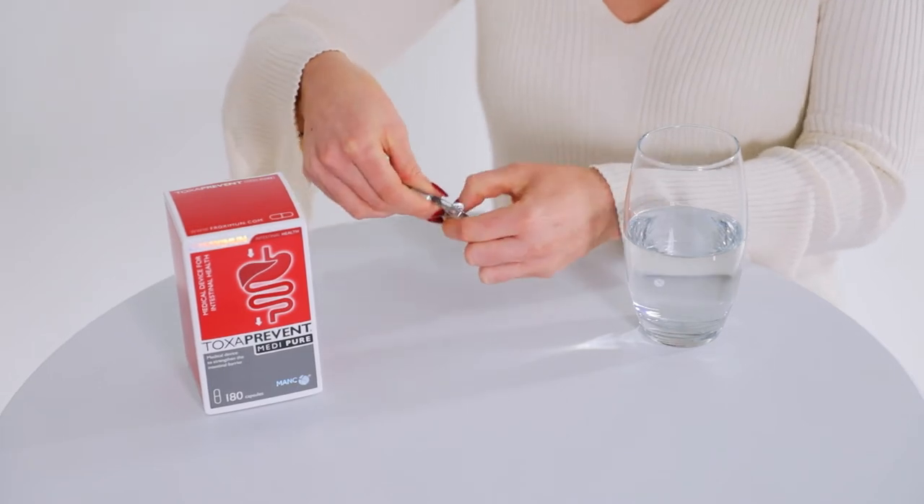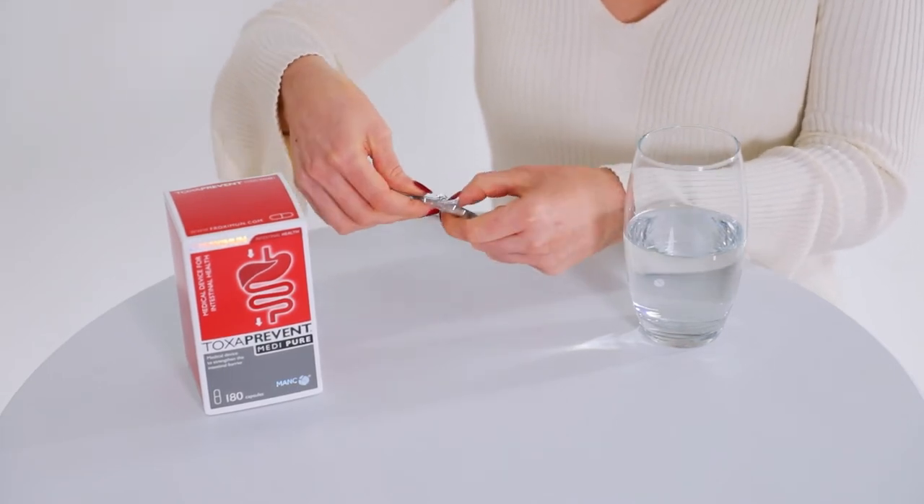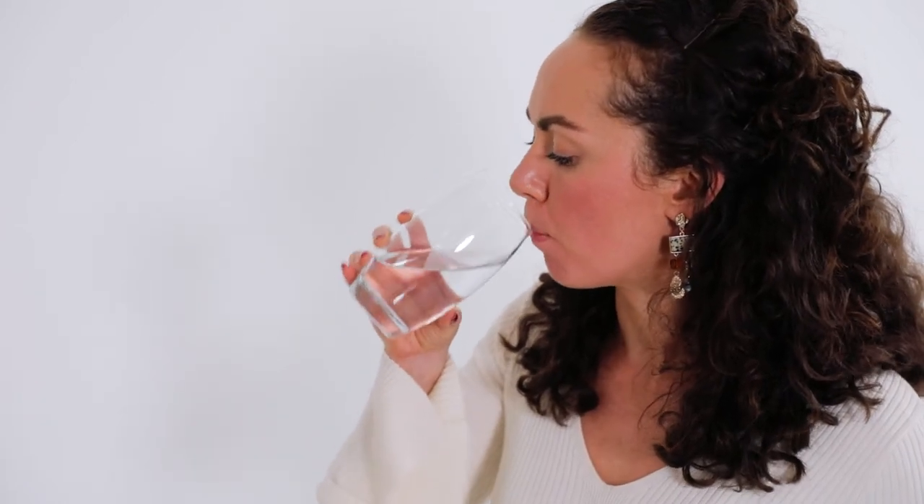Toxaprevent Medi Pure capsules target the lower digestive tract, intestines and the colon. The capsules are specially coated with a delayed release to work in the lower digestive tract, the intestines and colon.